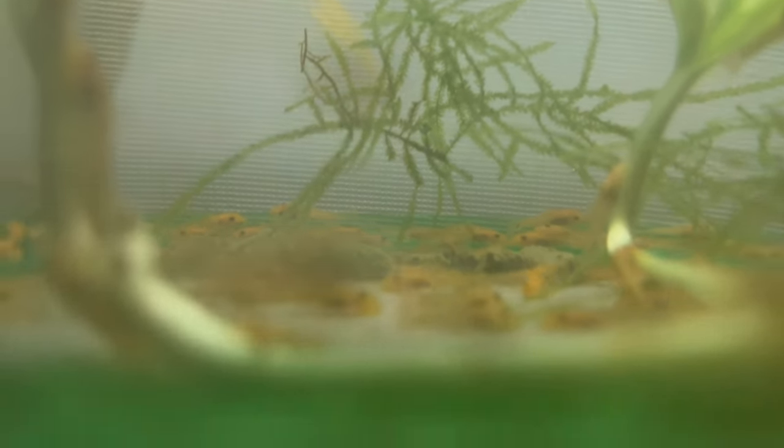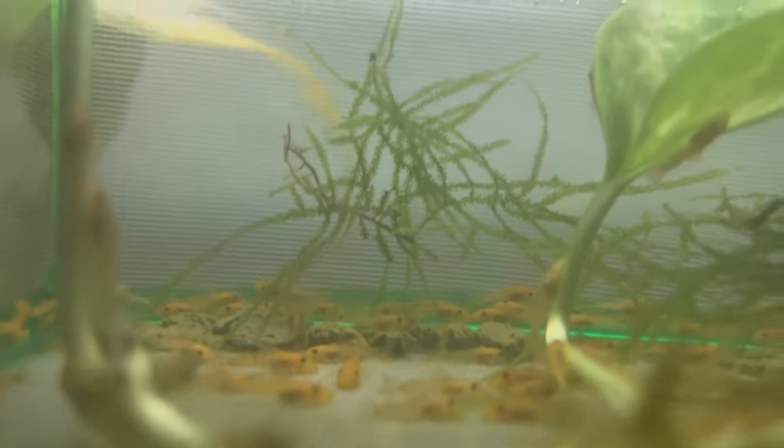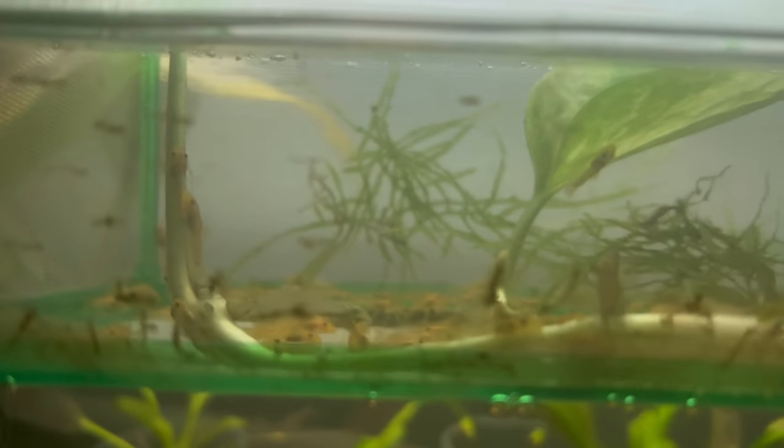As you can see here, I fed them today — the bug bite wafers and algae crisp wafers, I think that's what they're called.